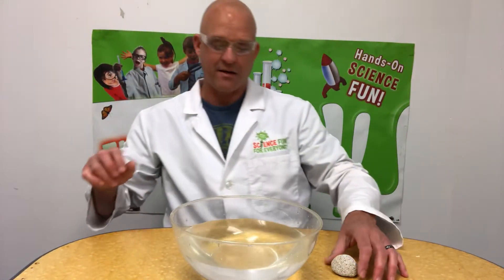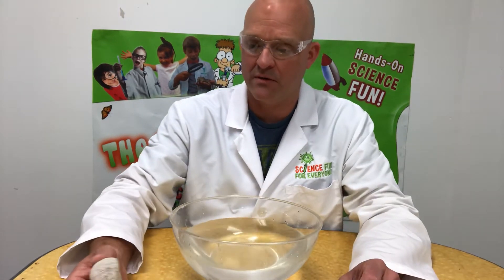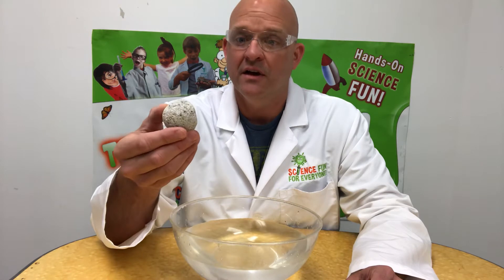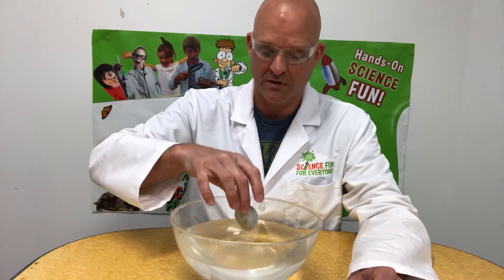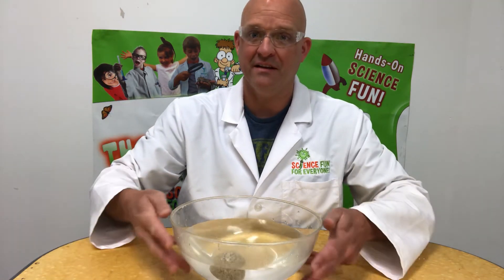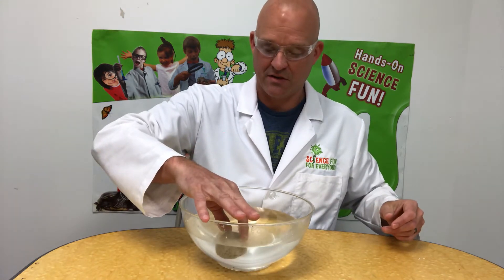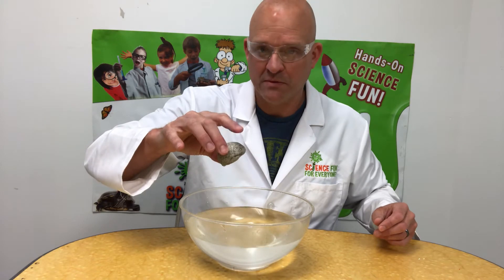Today I'm going to show you something that I think is really cool, maybe a little counterintuitive. This is nothing more than a piece of pumice, and I want to show you something interesting about it — it can float. You could hear the little bubbles and the water kind of seeping in and out of there.